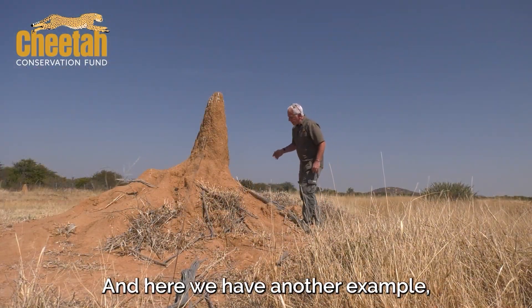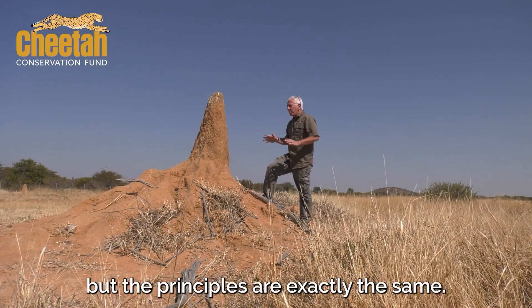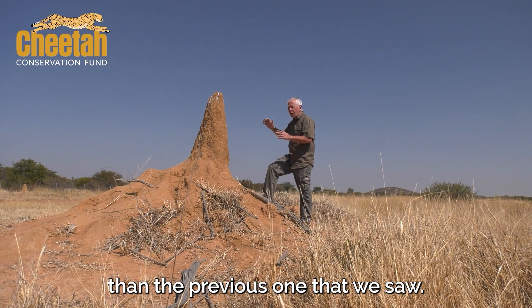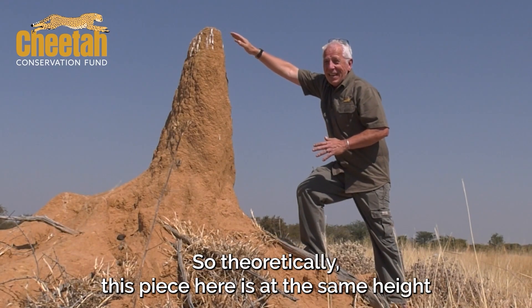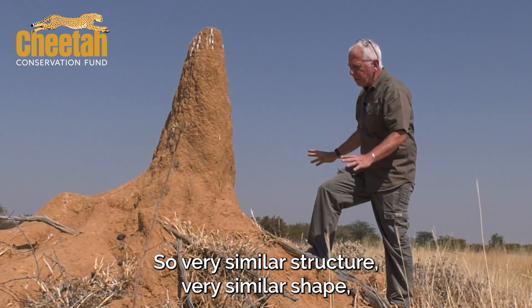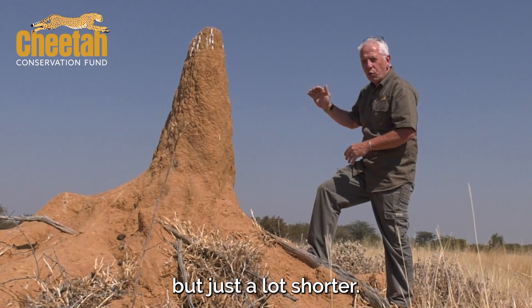Here we have another example. As you can see, this one is a lot shorter, but the principles are exactly the same. The reason why this one is shorter is because it's on higher ground than the previous one we saw. So theoretically, this piece here is at the same height as far as catching the wind goes — very similar structure, very similar shape, but just a lot shorter.